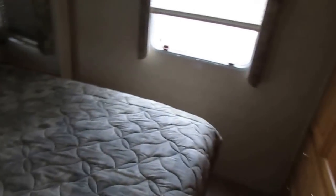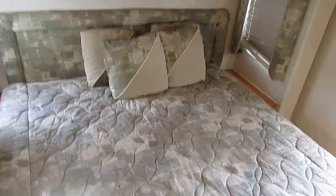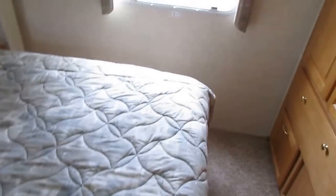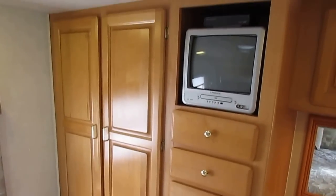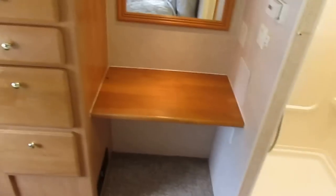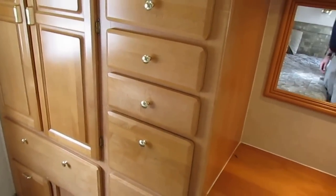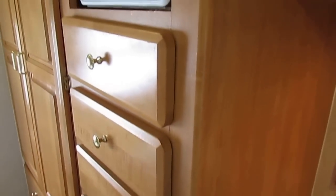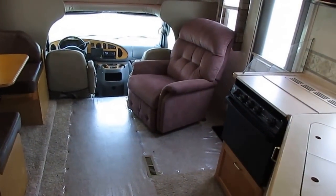Rear bedroom — you've got an extra slide in here, so you've got the queen island bed and the slide out. Still got the original factory bedding and it looks great. At the foot of the bed, because of that slide out, you get all this extra storage including a TV, a big hanging closet, another Fantastic vent fan, and a nice little get-ready area with a mirror. Really got a lot of nice features in here. Everybody that looks at this can't believe it's a 2002 model — it looks like a '05 or '06 model.